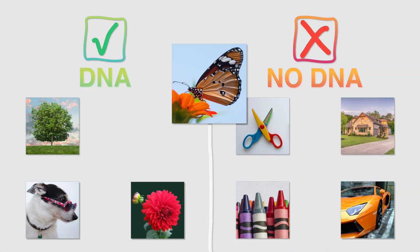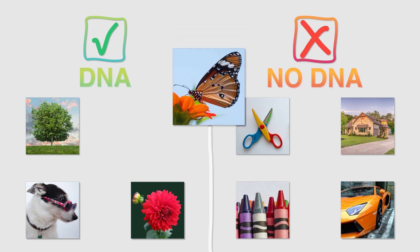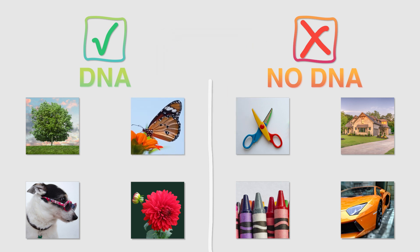What about this butterfly? Yup, butterflies are living animals and do have DNA. You're really good at this. You can think about some other things in your house that may contain DNA or not. You guys are quite the scientists.